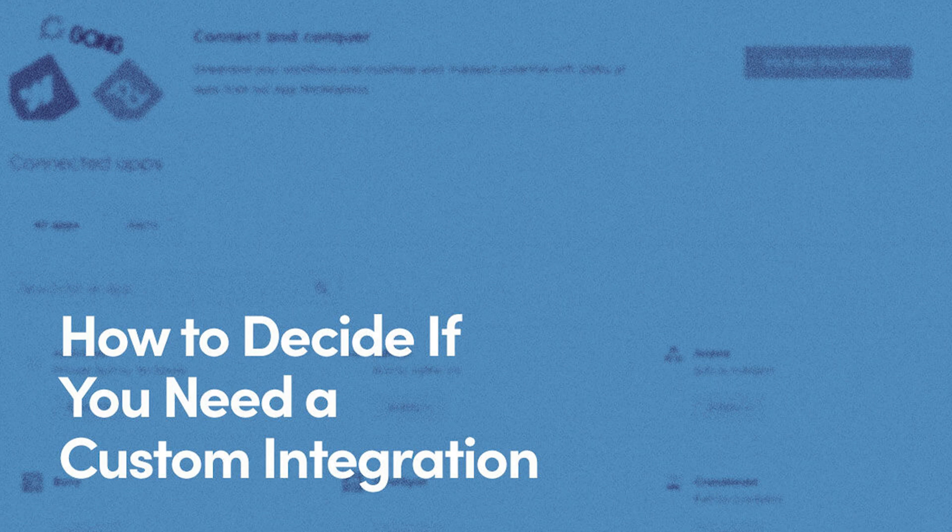So there you have it. Custom HubSpot integrations can be pretty powerful, but they're not one-size-fits-all. Take the time to really assess your needs and weigh the benefits. If you do decide to go custom, you could be setting your business up for some serious efficiency gains. Want to learn more? Click the link to our blog in the description. Any questions? Feel free to reach out — we're always here to help you navigate the world of HubSpot integrations.